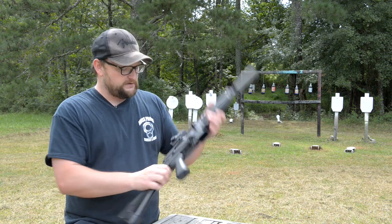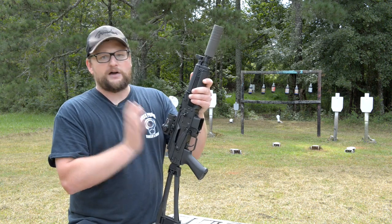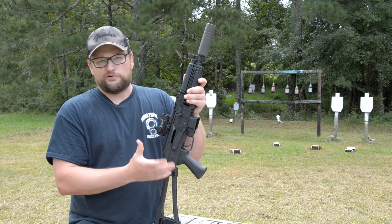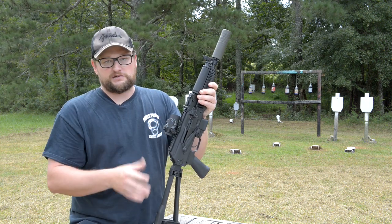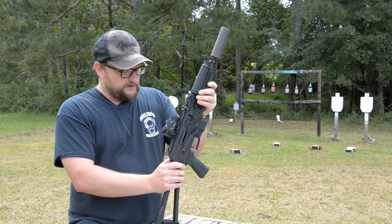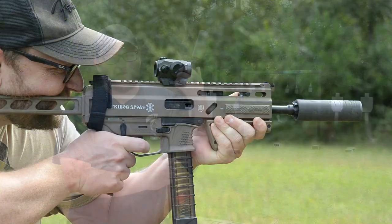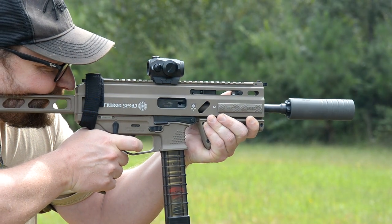We are going to get into this gun a bit. This particular gun came by way of our friends at GunZoneDeals.com — they've got tons of really cool stuff. We've added a few accessories that we'll talk about. Before we get too far on today's video, I do want to mention that GunZoneDeals is running one heck of an awesome giveaway right now.